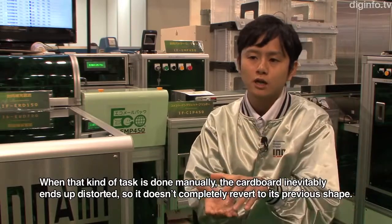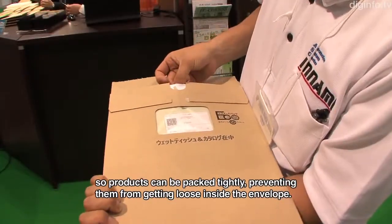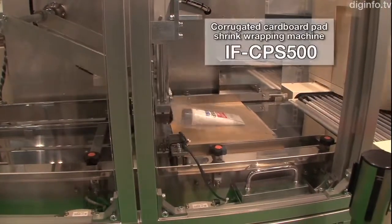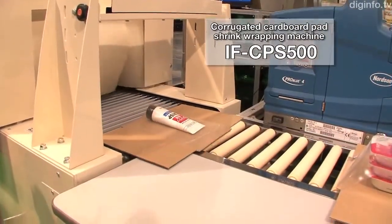Inami intends to develop packaging machines to meet the logistics needs of countries where mail delivery services are widespread.